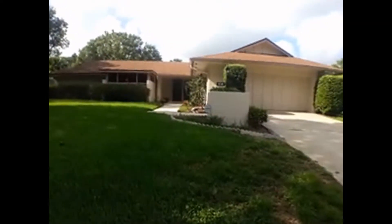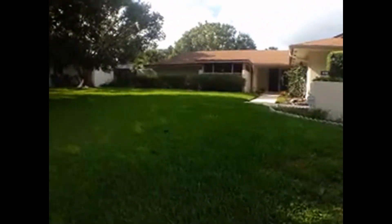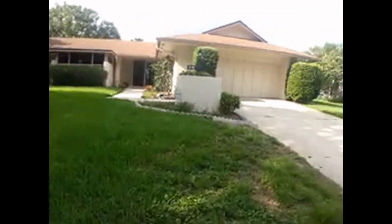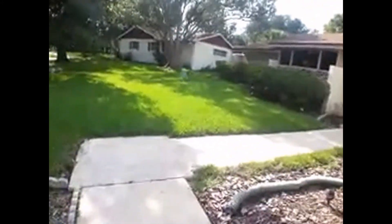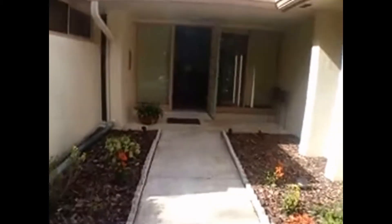Good morning ladies and gentlemen, today we are at 638 Mariner Way in Altamonte Springs. We're going to be doing a video tour of this property, but before we do that let's pan around and take a look at the neighborhood. We have Lake Oriana right there, and as you can see folks take care of their properties here. It's another gorgeous day here in Orlando. This property is located in the Hidden Harbor subdivision — a very desirable place.